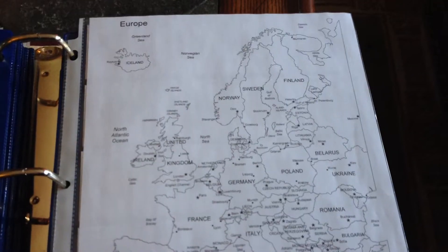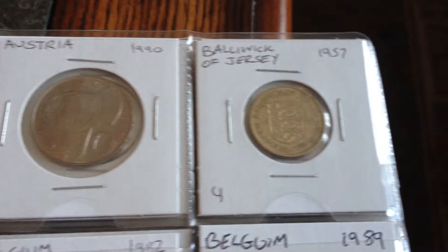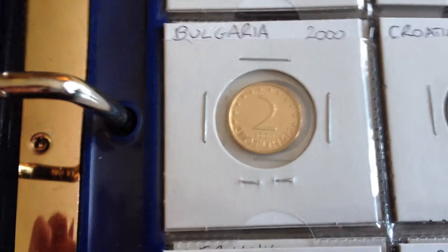And then from there we move on to Europe. I do segregate them by continent, so before I do any continent's coins, I have a map of the continent that I have the coins from. So we start with Albania, then Austria, Bailiwick of Jersey, Belgium, Bulgaria.